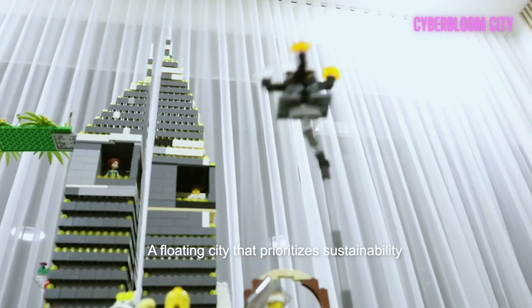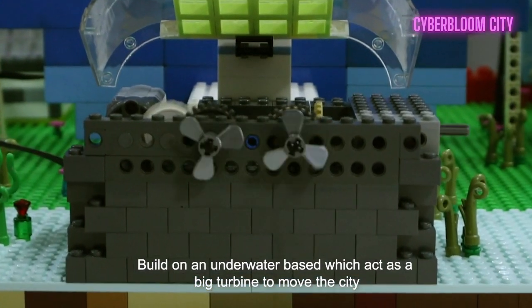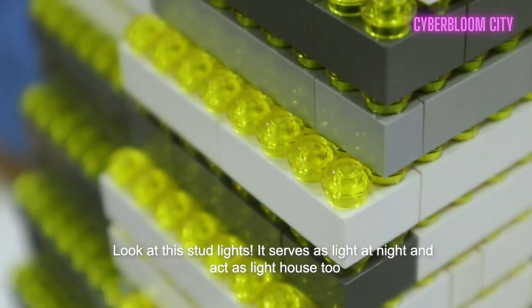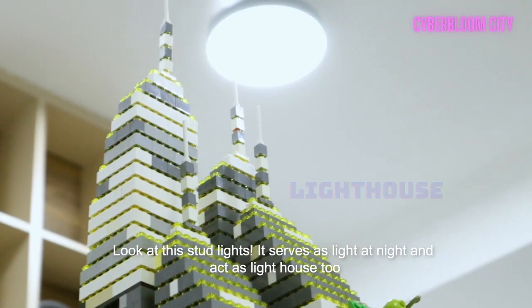A floating city that prioritizes sustainability. Built on an underwater base which acts as a big turbine to move the city so we can avoid high waves and bad weather. Look at these stud lights — they serve as light at night and act like a lighthouse too.